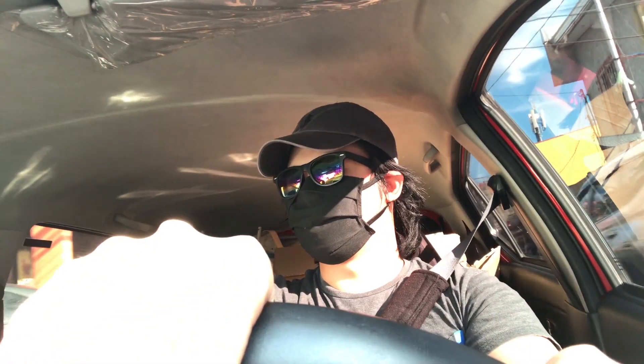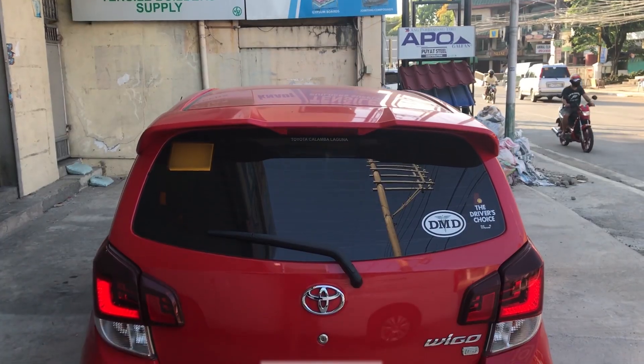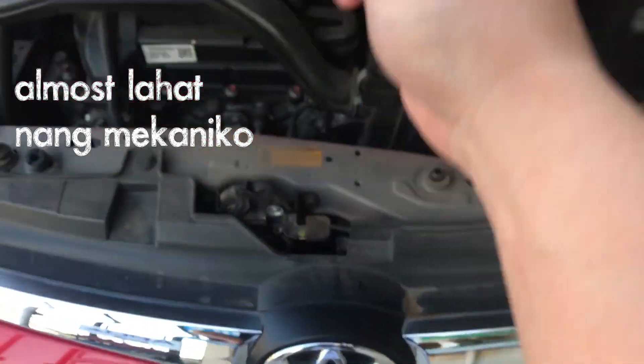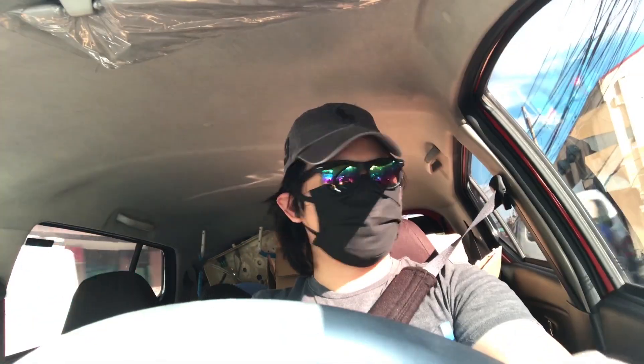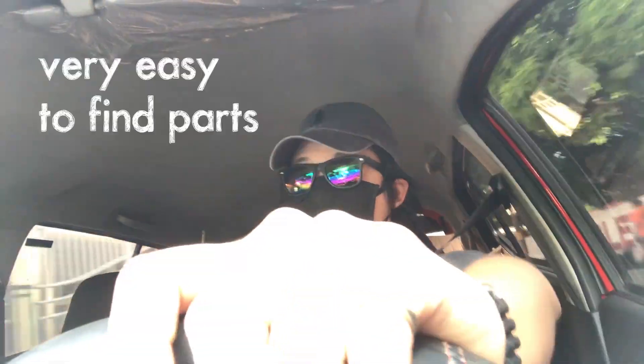Number 2 sa listahan natin dito sa sasakyan na to is the availability of accessories ng mga Toyota Wigo, and not to mention yung familiarity ng mga nagkakabit ng accessories dito. Even sa maintenance, almost lahat ng mechanical out there knows how to tinker around with this car. Yung mga accessory installer alam na alam nila to — so it's practically a car that is very easy to work on and very easy to find parts online or sa mga auto shop or accessory shop. Kaya mataas sa listahan natin yan.